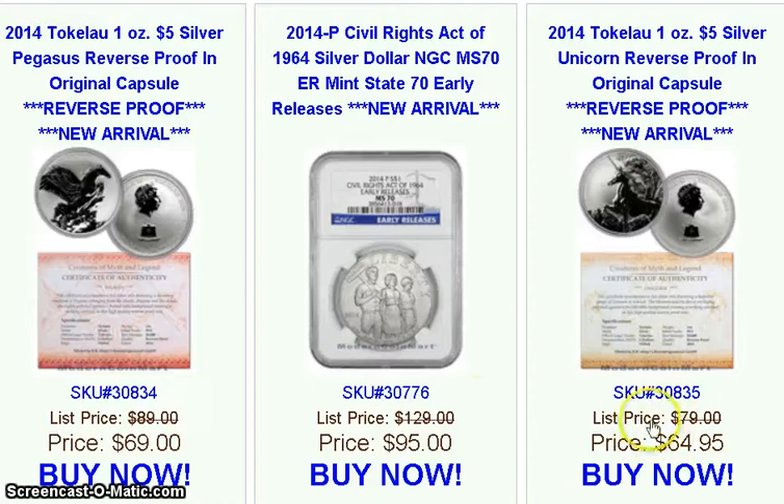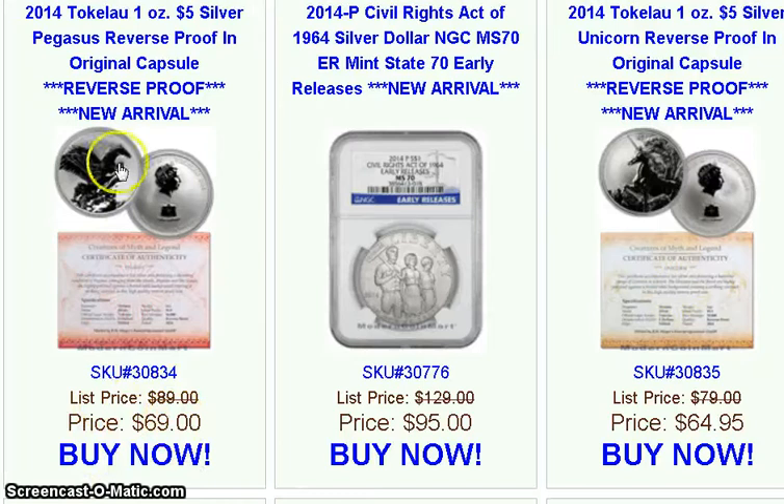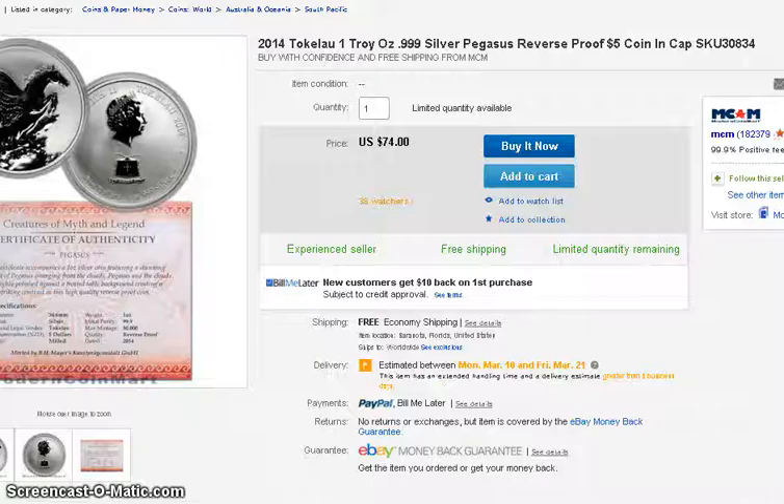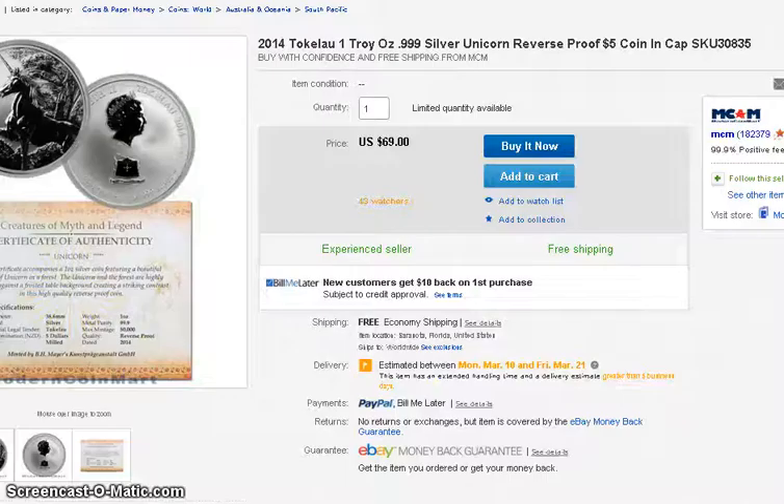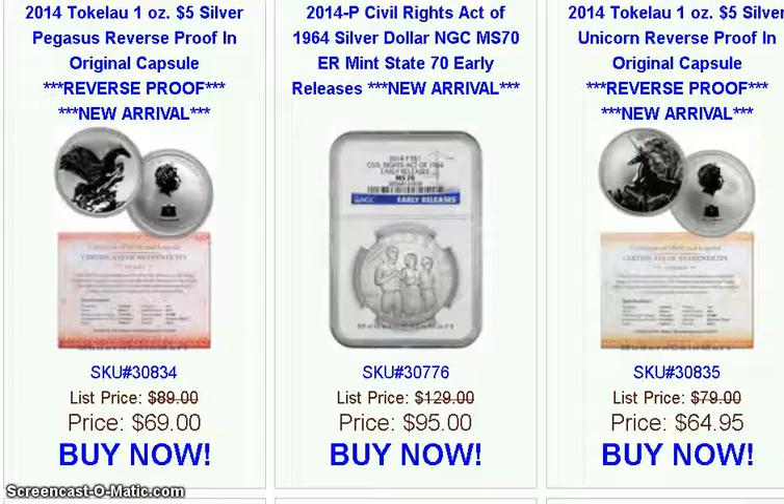Lining up the pages: here's the Tokelau Pegasus at $69, and going to the Pegasus page it shows $74. The Tokelau Unicorn is $64.95, and it usually sells for $69 — so a five dollar savings on the coin. I think this one is not available at the moment.